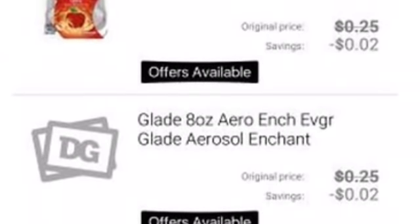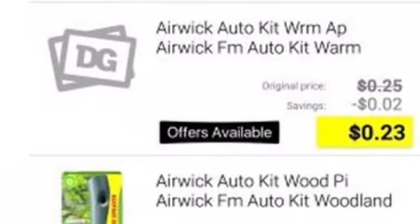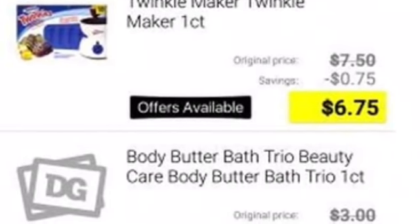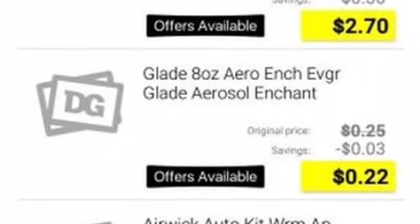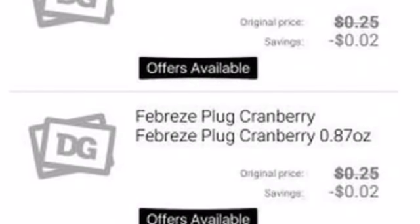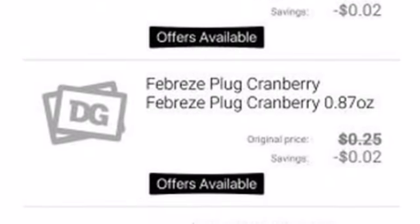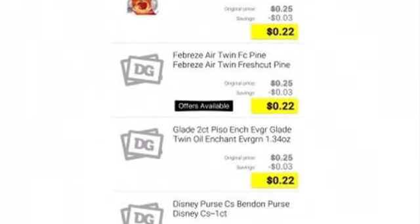All right, so we have a friend that has DG Go, and she's been scanning things this morning. I'm going to put these in, and there's also the Sun Care list and other lists you're going to want to see. These items are ringing up $0.25 today. Some items are excluded, which is why I wanted to show you this, so you could see what was excluded. Obviously I don't have the list of all the items — she doesn't have all the items at her store — but this can give you a good idea of what is and what isn't. The things that say original price $0.25 and it's marked out, those things are ringing up for a quarter this morning. So the Febreze, there's some Glade, Airwick — all of that stuff is in fact ringing up $0.25.